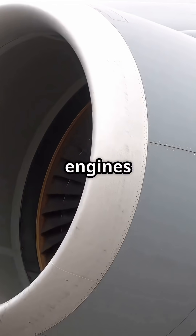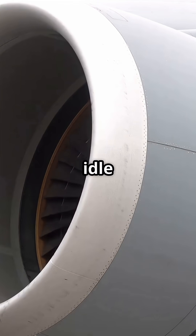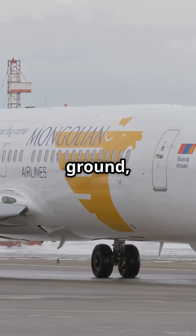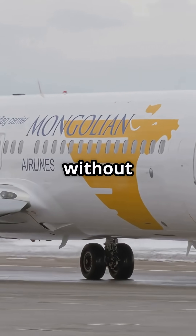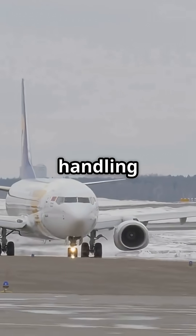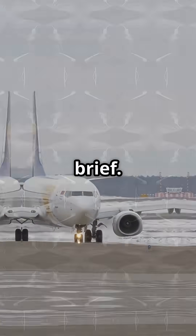The LEAP 1B engines on the MAX produce more thrust at idle than the NG's CFM56. On the ground, that means the jet can often taxi without adding power. Efficient, yes. But in a crowded apron, it demands fine handling and careful planning in every taxi brief.